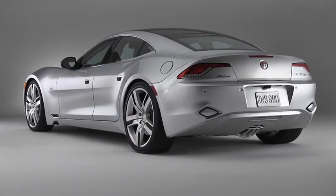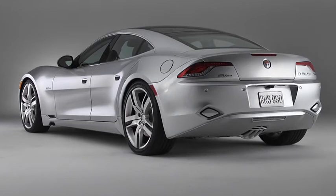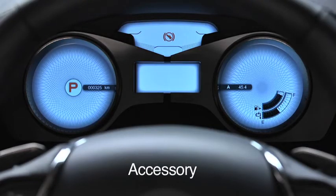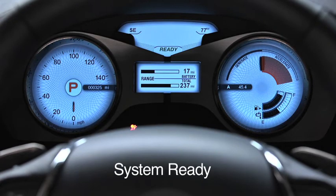There are four vehicle states or operating modes for the Karma. They are: off, off-awake, accessory, and system-ready. Let me explain each of these.